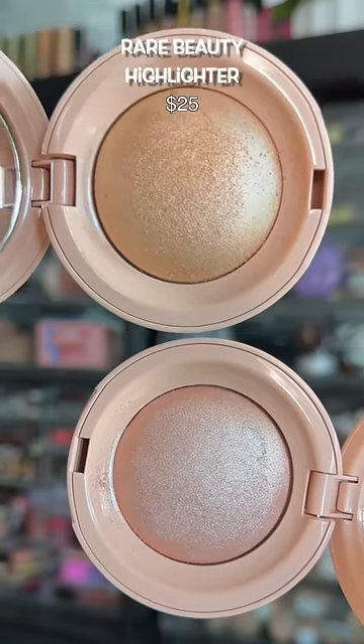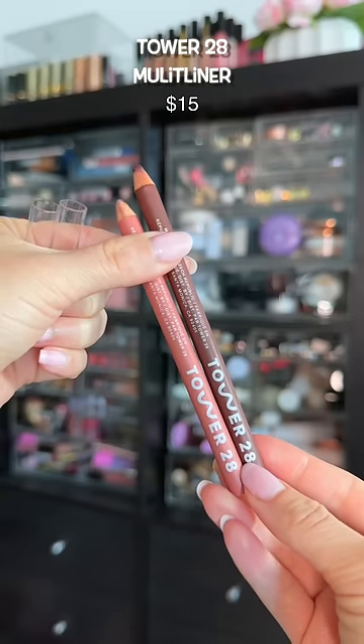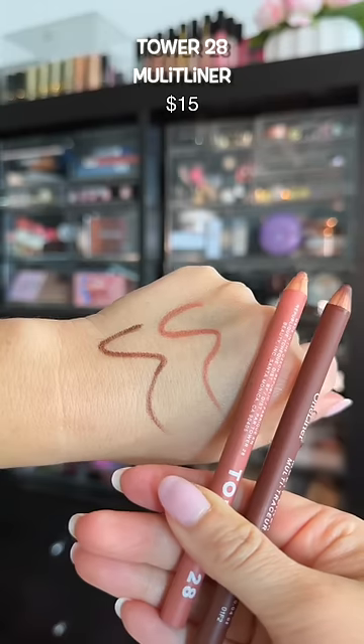But if you want more gleam and beam, you gotta go with the Rare Beauty, and they also are a bit of a better value. I've been using these for a month but they now just arrived at Sephora — they have the most beautiful and natural tones.